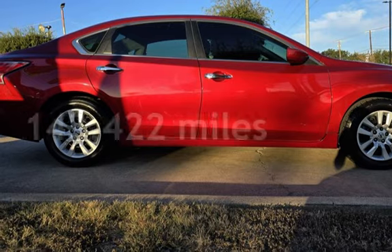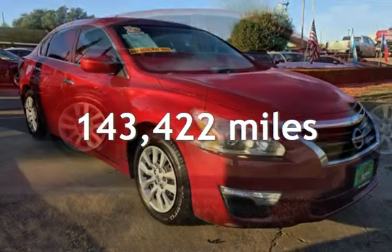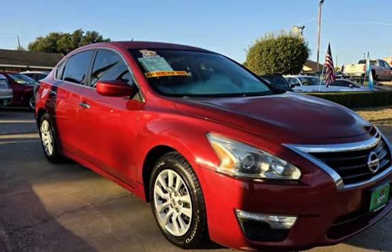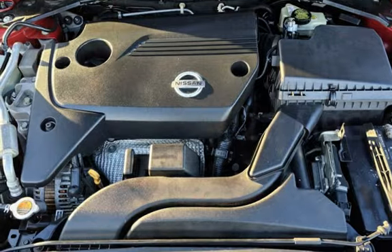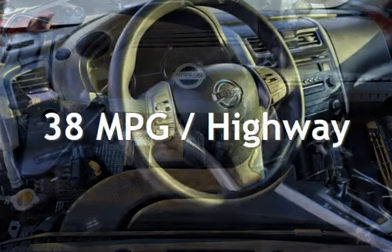This Nissan has less than 144,000 miles on the odometer. Estimated fuel economy for this vehicle is 27 miles per gallon in the city and 38 miles per gallon on the highway.